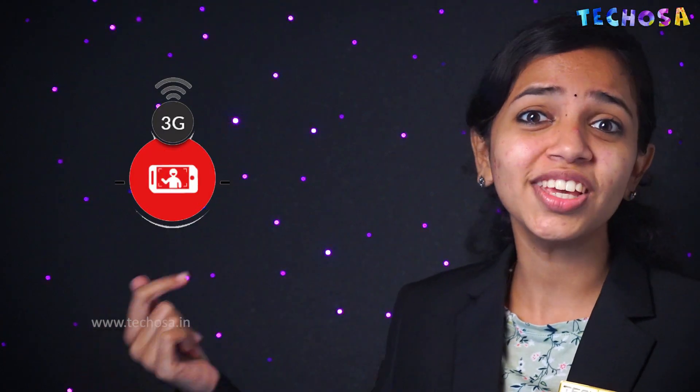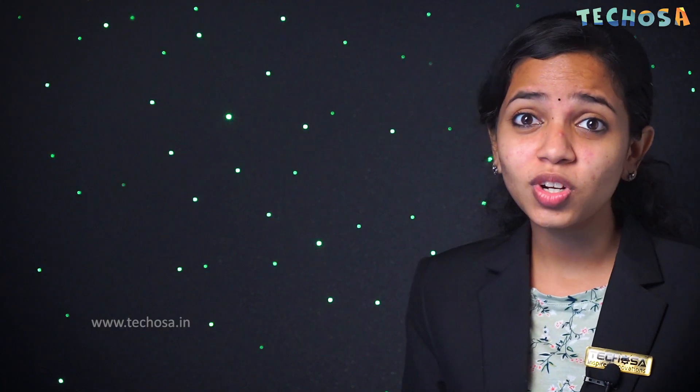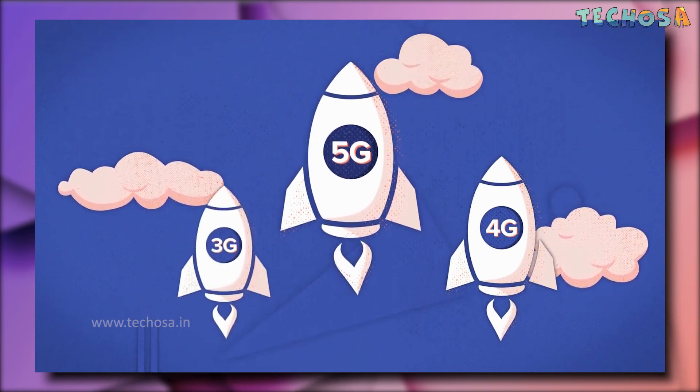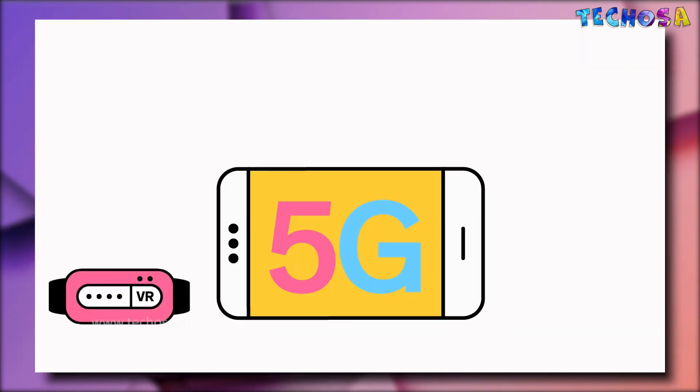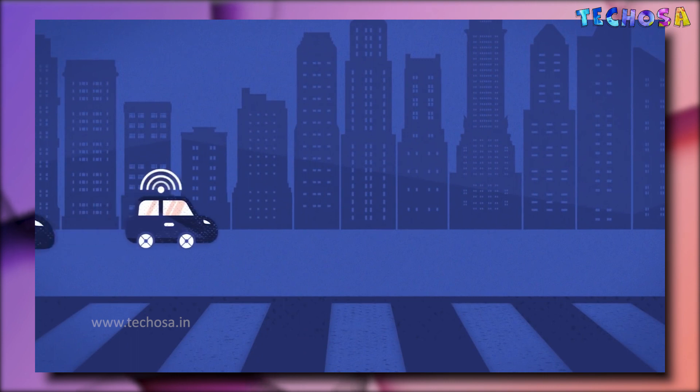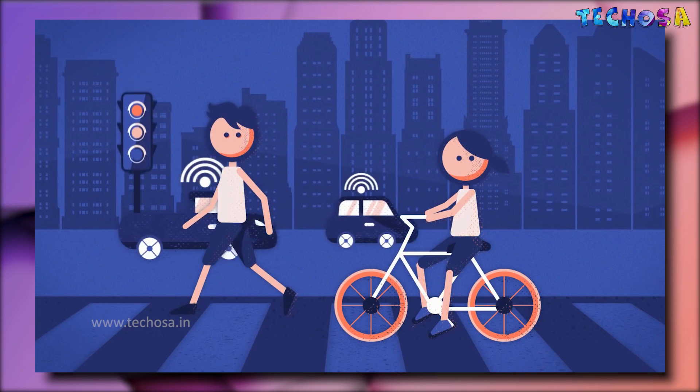Now let's talk about 5G. 5G is the fifth generation mobile network — a new global wireless standard after 1G, 2G, 3G, and 4G. 5G enables a new kind of network designed to connect everyone virtually and everything together, including machines and devices. 5G wireless technology is meant to deliver speeds of 10 gigabits per second and ultra-low latency, which is the delay between sending and receiving information between devices. 5G has three main applications: high-speed mobile internet, easy connectivity between devices known as the Internet of Things or IoT, and low-latency reliable connections between machines like self-driving cars and robots.